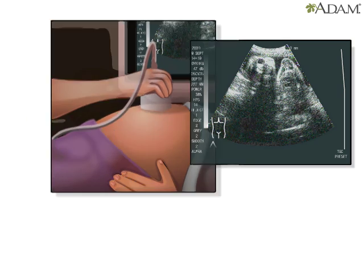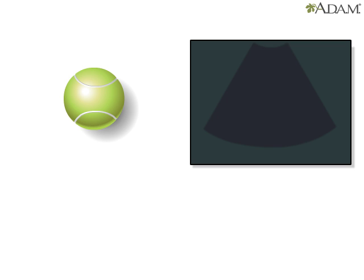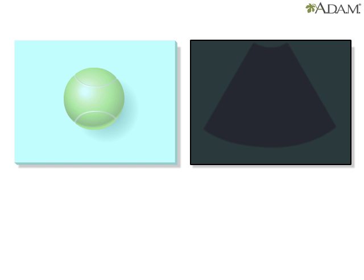Here's how ultrasound works. Pretend this tennis ball is an organ in the body. This piece of glass represents the ultrasound image. Like this piece of glass, an ultrasound image is actually flat and two-dimensional. If we could pass this tennis ball through the glass, the ultrasound image would show wherever the two are in contact.